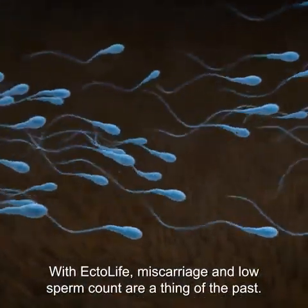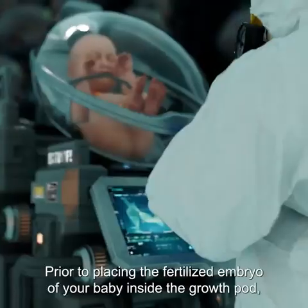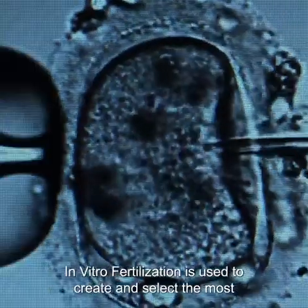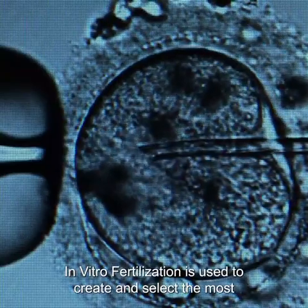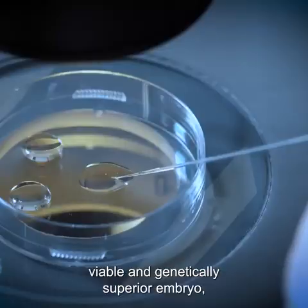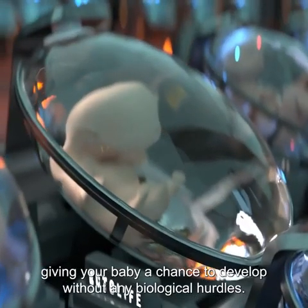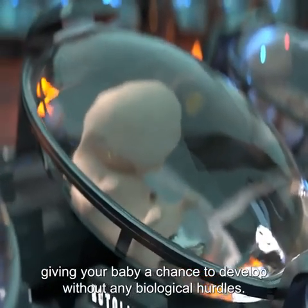With EctoLife, miscarriage and low sperm count are a thing of the past. Prior to placing the fertilized embryo inside the growth pod, in vitro fertilization is used to create and select the most viable and genetically superior embryo, giving your baby a chance to develop without any biological hurdles.